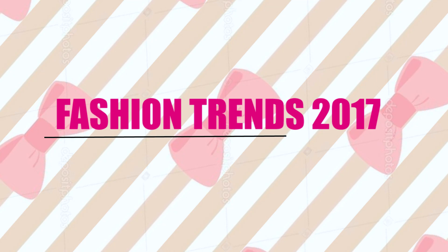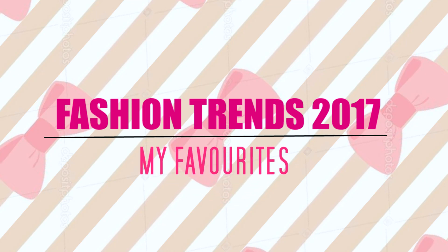Hey guys, welcome back to my channel. My name is Simran and in today's video I'm going to tell you about the latest fashion trends of 2017 which are going on right now. So let's get started.